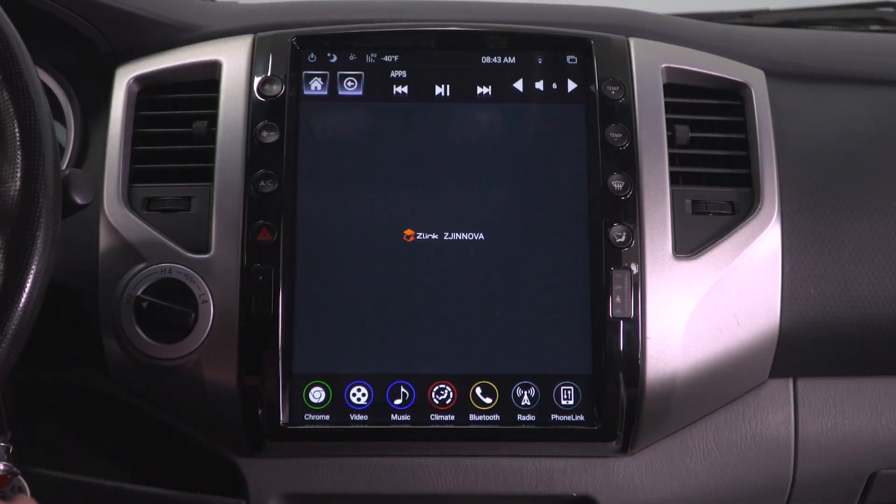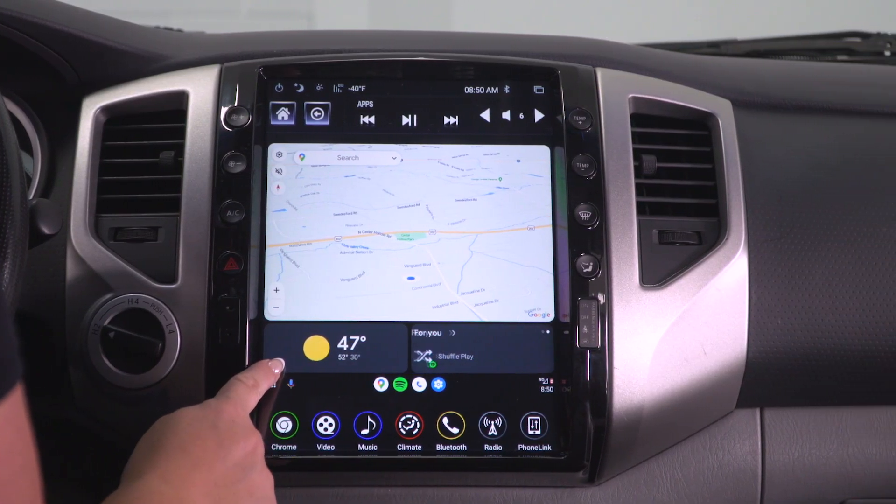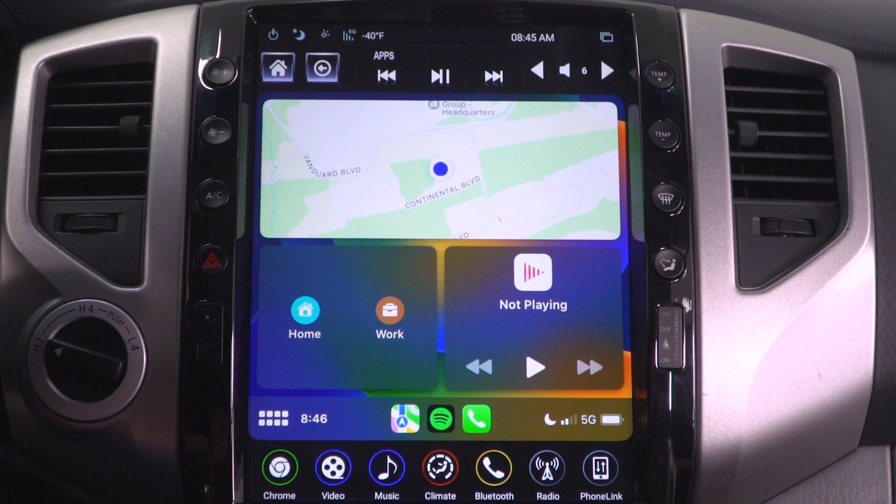One of the best features is Z-Link, which is an app on the unit where you link your phone to be able to wirelessly use Android Auto and Apple CarPlay. This is really notable considering that most units require you to plug in your phone to use those systems, while this one is completely hands-free, making it incredibly user-friendly.